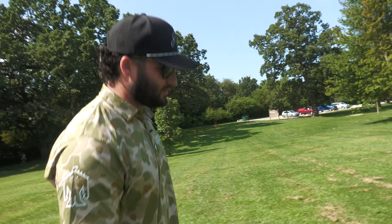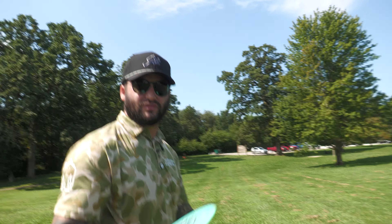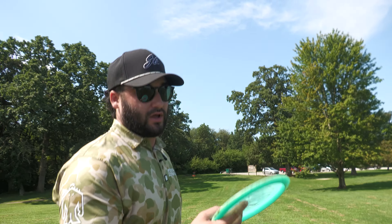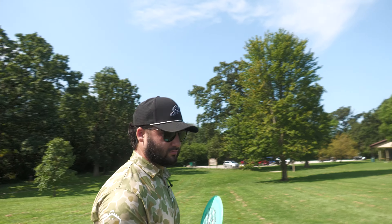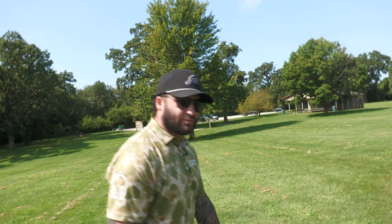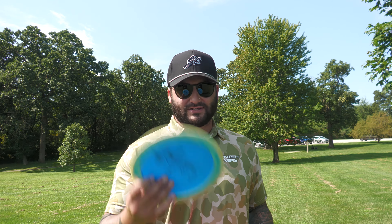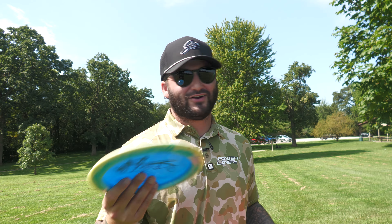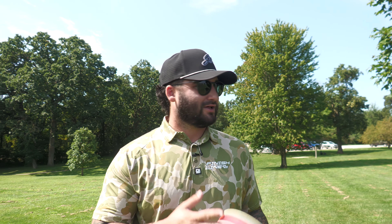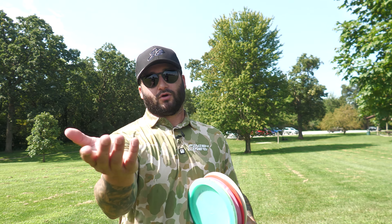Thanks so much for tuning in to the Infinite Discs YouTube channel. The CNC disc — I think if you got the right one and were able to test a few to know what they're going to do, you could find the red one that's stable for someone like me, and the blue one that's understable for Connor. If you're willing to try them, maybe go to a local pro shop that lets you test in the field. If you can't test it, for a $40 investment I'd say just buy yourself a good old Emperor — two or three of them. But overall the red one flew really well, and the orange one flew well for Connor. We'll see you in the next one.